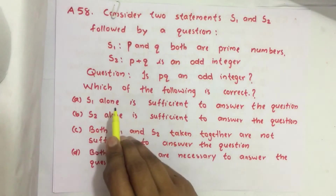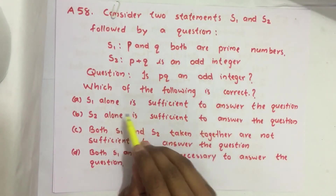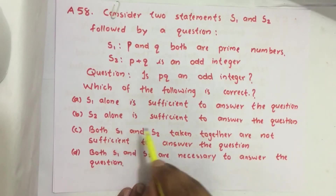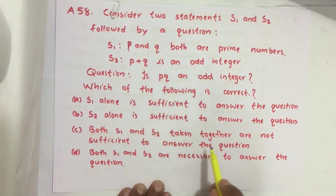Which of the following is correct? Option A: S1 alone is sufficient to answer this question. Option B: S2 alone is sufficient to answer this question. Option C: Both S1 and S2 taken together are not sufficient to answer this question. Option D: Both S1 and S2 are necessary to answer this question.